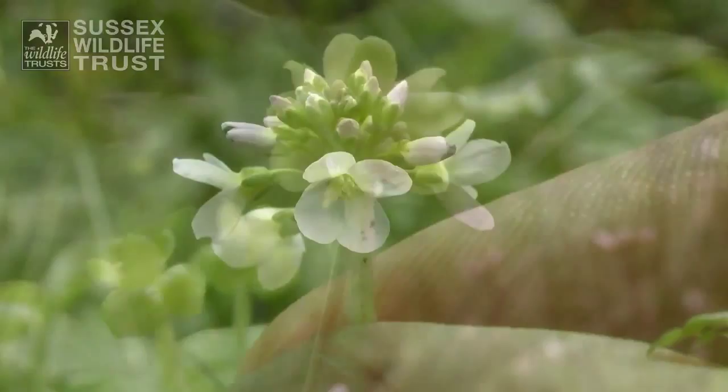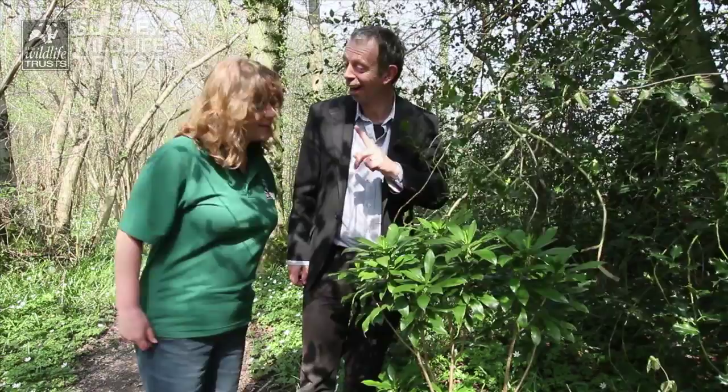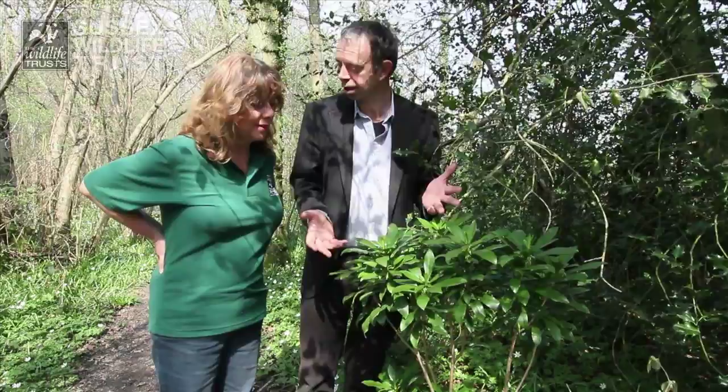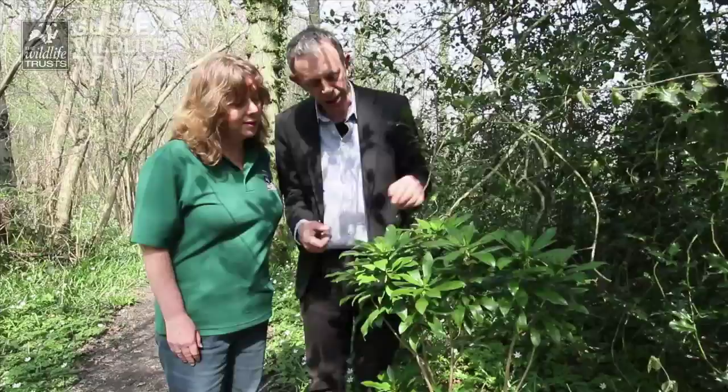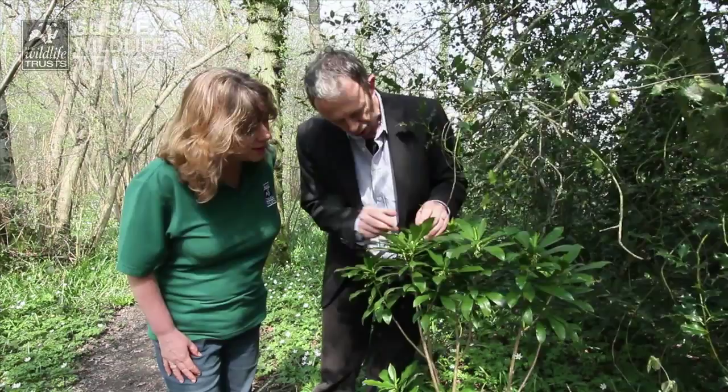Here, look — what do you reckon that is? A rhododendron. Exactly. It looks like a rhododendron, but it really isn't, because rhododendrons as you know are non-native and they're really invasive. They're the last thing you want in an ancient woodland. But this is actually spurge laurel, which is a kind of daphne — you know those things people have in their gardens with really pretty flowers and a lovely smell. Well this has just got tiny little green flowers that don't really smell very much.